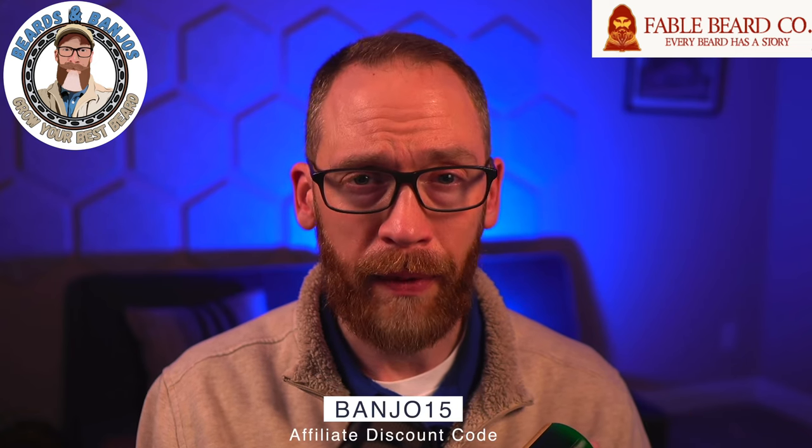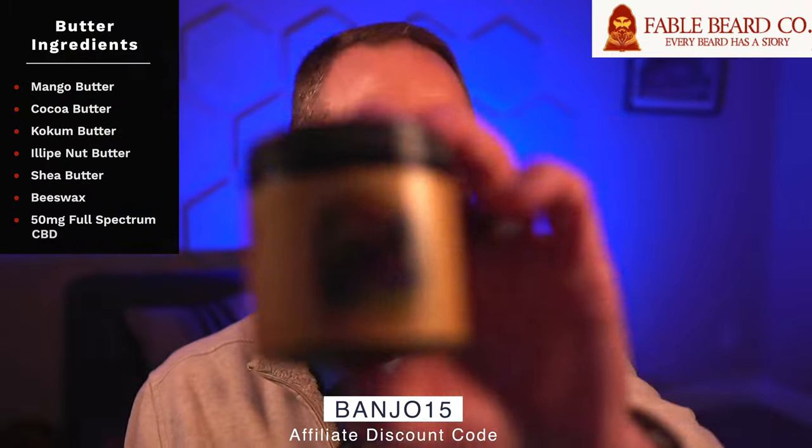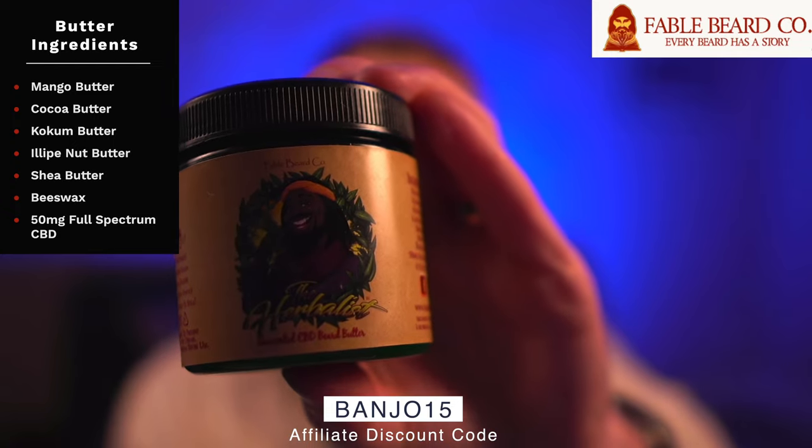That improvement was probably the main reason I went ahead and asked for an affiliate code. I do have an affiliate code — it's BANJO15 — which saves you 15 percent on your order. The butter contains mango butter, cocoa butter, coconut butter, lippe nut butter, shea butter, beeswax, and 50 milligrams of CBD.